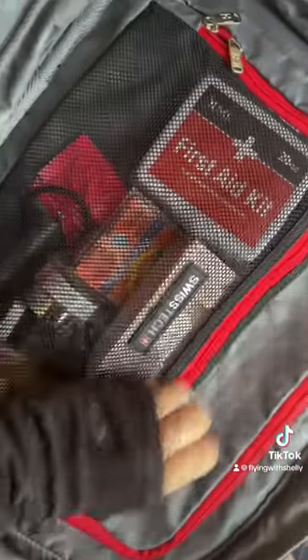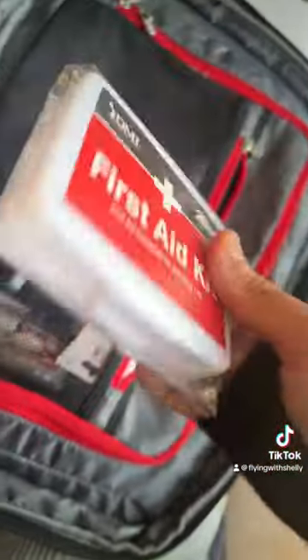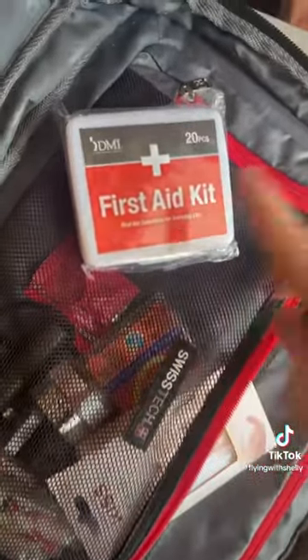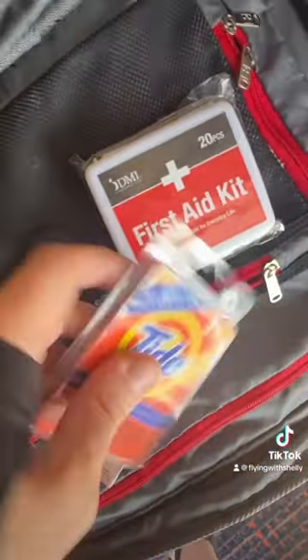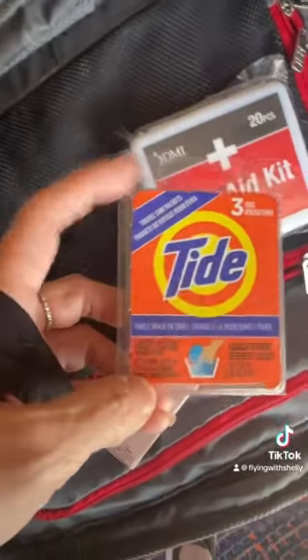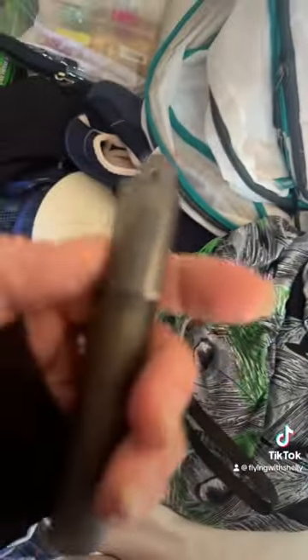Starting with my essentials: I've got a first aid kit for the whole family — my daughter did have a little accident in Cabo and used a band-aid. There's also a nail kit, and I brought Tide detergent pods. You can get those on Amazon or at any pharmacy. With a few of them you can wash your personal items right in the sink.